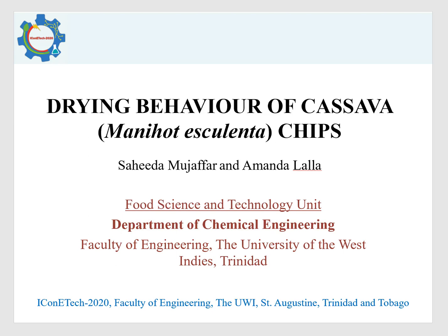The title of this presentation is The Drying Behavior of Cassava Chips. My name is Sahida Mujaffar and this work was done as part of an MSc project at the Food Science and Technology Unit at the Department of Chemical Engineering at the University of the West Indies, Trinidad and Tobago.